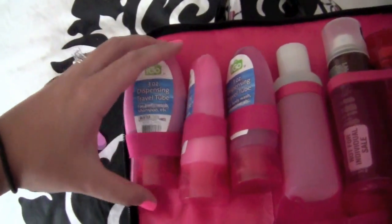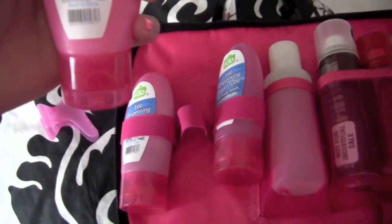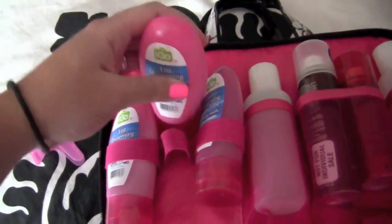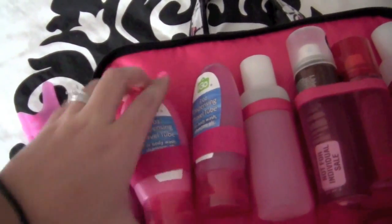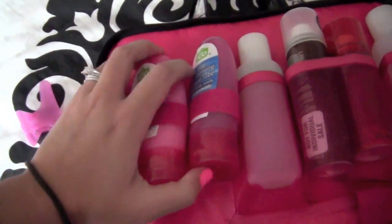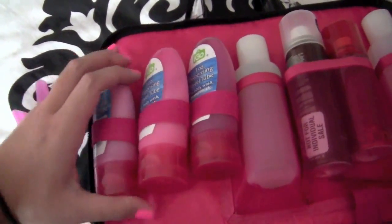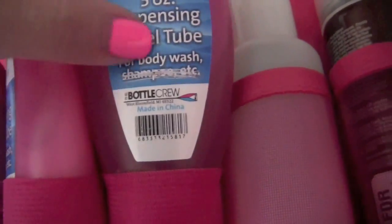This one is shampoo and these are very travel-friendly because they're under three ounces. This is conditioner — I couldn't really tell you what's in it because I just throw whatever in each time. I think this is Herbal Essences and I think this is my Aussie Three Minute Miracle, and then some body wash right here. I scratched out the label so I knew it was body wash.